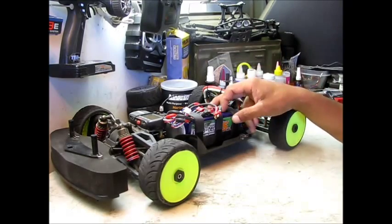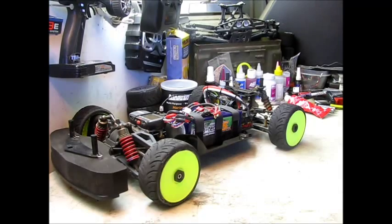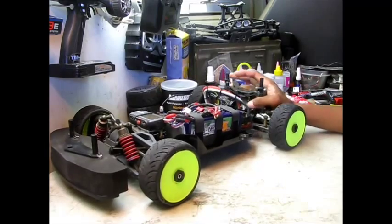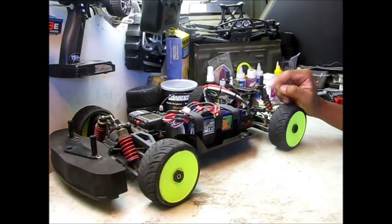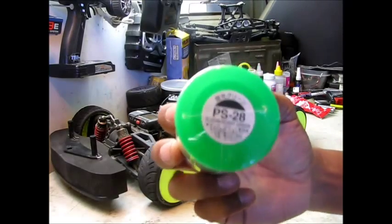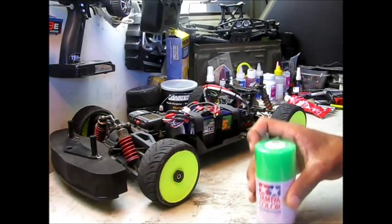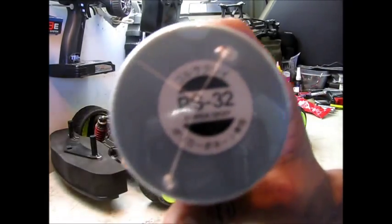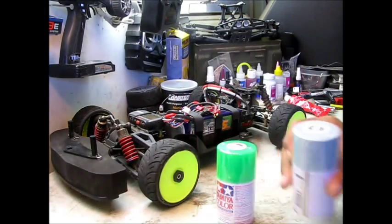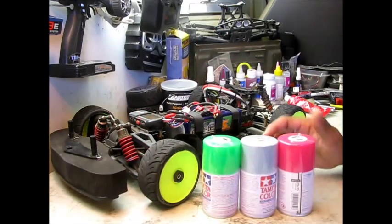These batteries still need to be charged for tomorrow's run — I'm excited about that. Once again, I am really pumped. So look for those speed runs. This week's colors I've gotten were PS28 which is fluorescent green, PS32 which is Corsa gray, and PS33 which is cherry red. Those are the three colors I got this week.